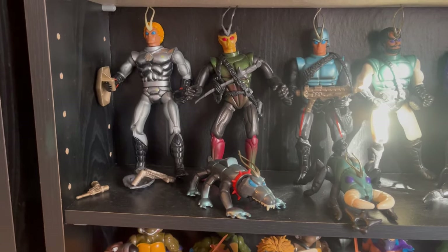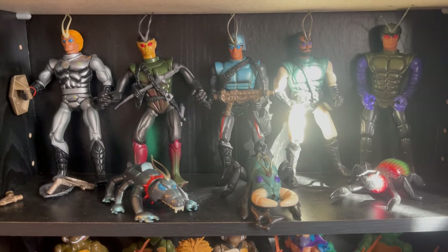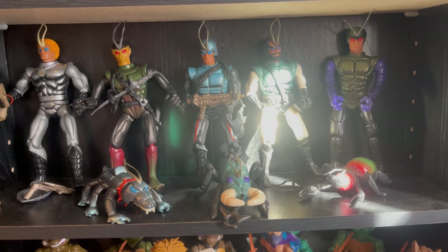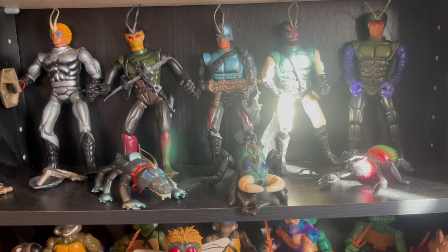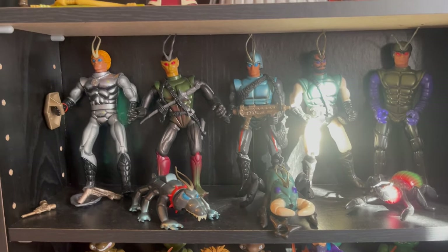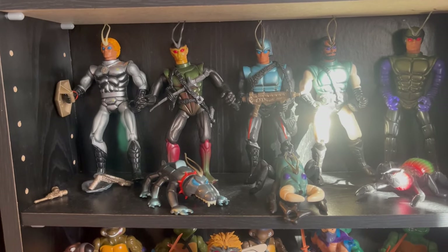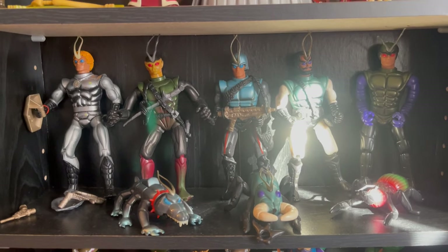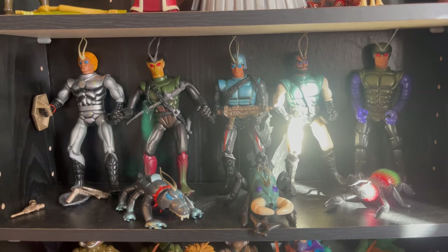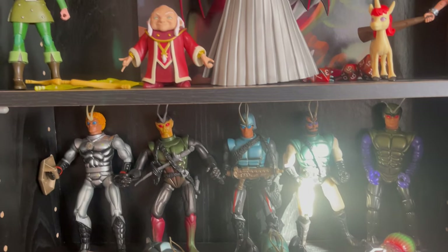Most of the stuff in here is stuff that I had when I was a kid and I'm just recollecting it. I don't do like an 'if it's 80s then I have to have it' approach. I tend to get stuff that is integral and important to me from my childhood growing up in the 80s. Everything in here is stuff that I had or was important to me.